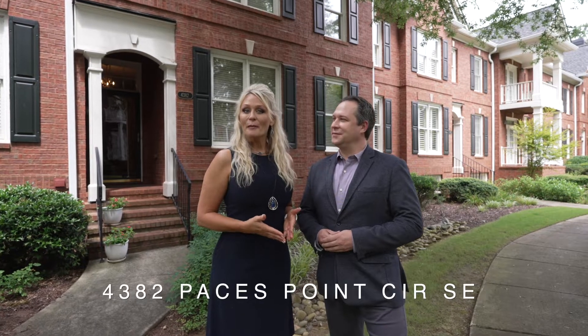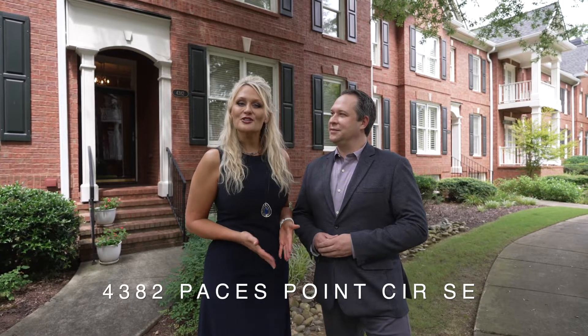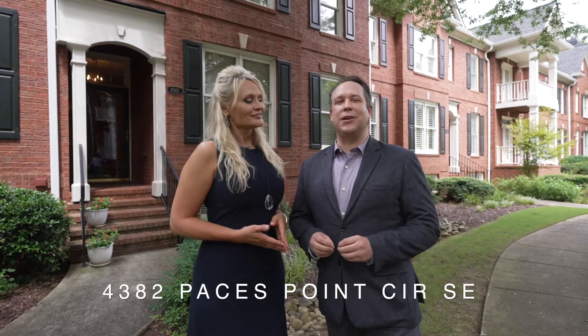Welcome to 4382 Paces Point Circle in Smyrna, Georgia. We're gonna take you through this three-bedroom, three-and-a-half bath townhome. So if you have a few minutes, follow us through.